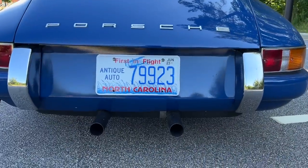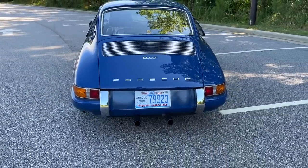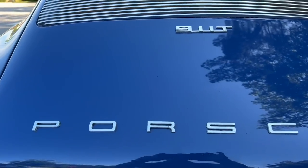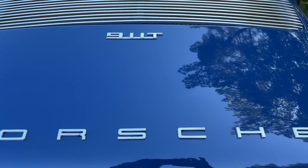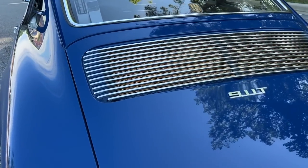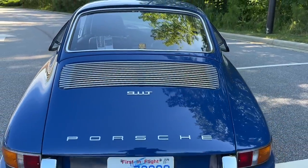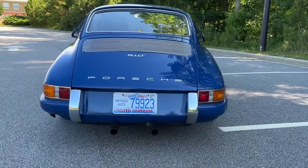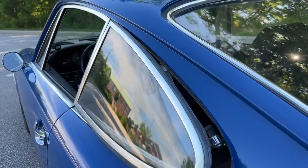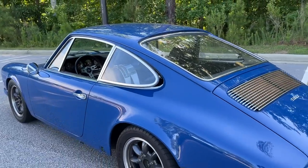So you guys can see, I went ahead and ordered up the antique auto plate — car's 50-plus years old, definitely qualifies. I've always loved this look on these early cars. To me, there's just something so captivating about this angle. And I've got to say, I love pop-out rear windows — just something so neat about those.